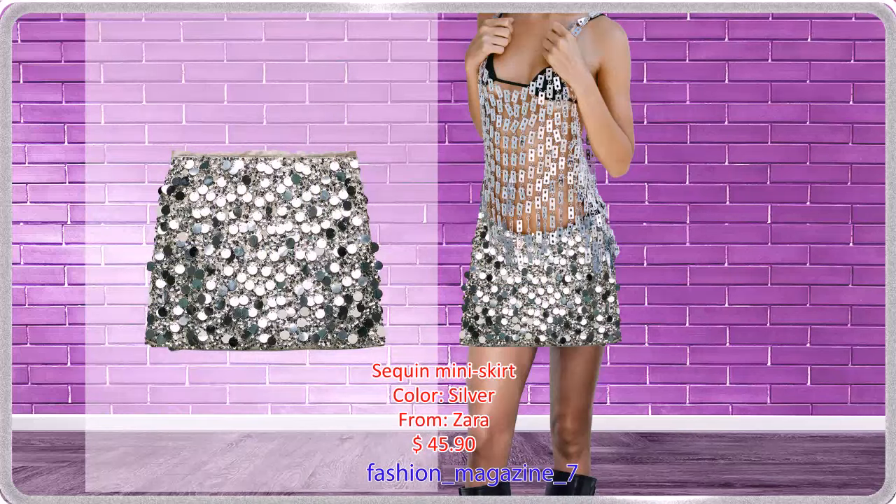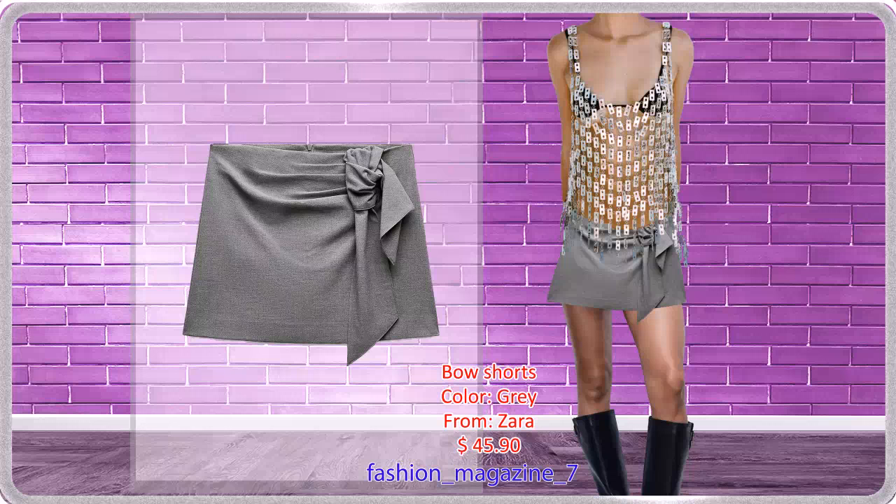Silver Skirt with Sequins, Interior Lining, Hidden Zip Closure at the Side — pairs beautifully with this top. Shorts with a High Waist and Front Bow, with Invisible Back Zip Closure, suitable for formal events.